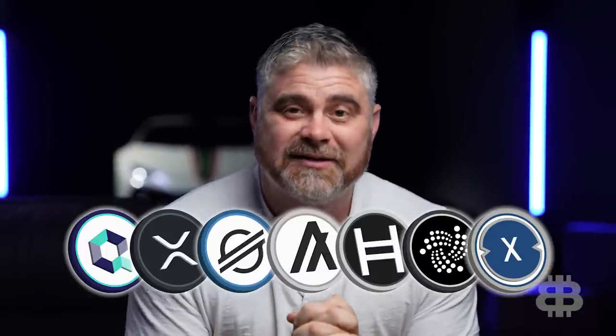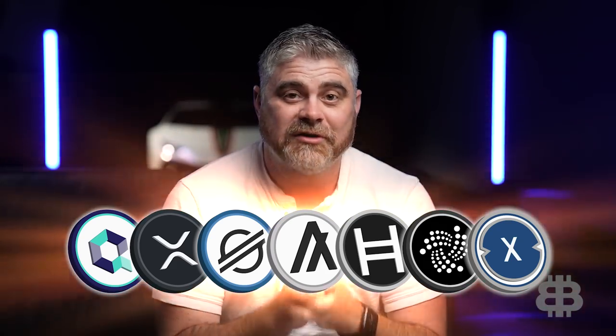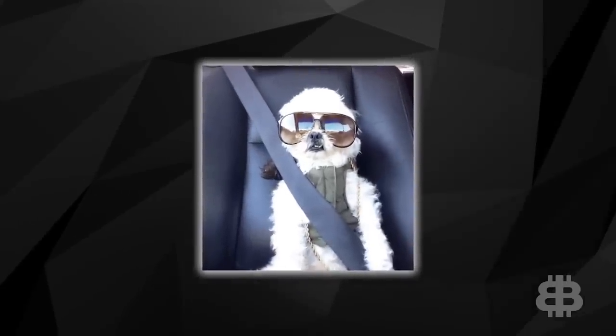Today we're going to be talking about a project included in the web of ISO 20022 coins. What are these coins? ISO 20022 is a new protocol for the way that banks and financial institutions will communicate with one another. There are only a certain number of coins in crypto that are going to be able to integrate with that system, and these coins could revolutionize the way money works across the world. Buckle in because we're about to take a deep dive on XDC.